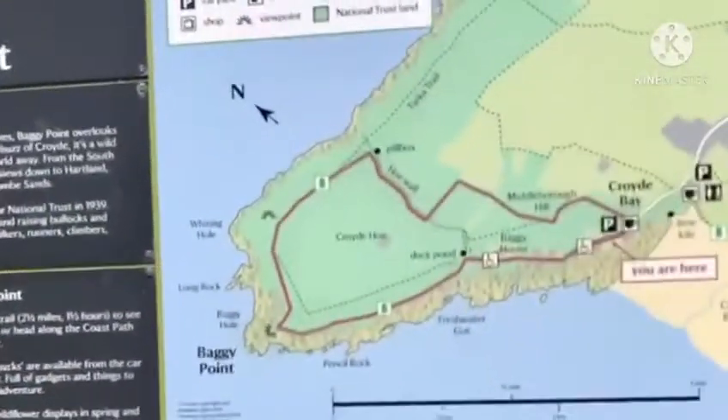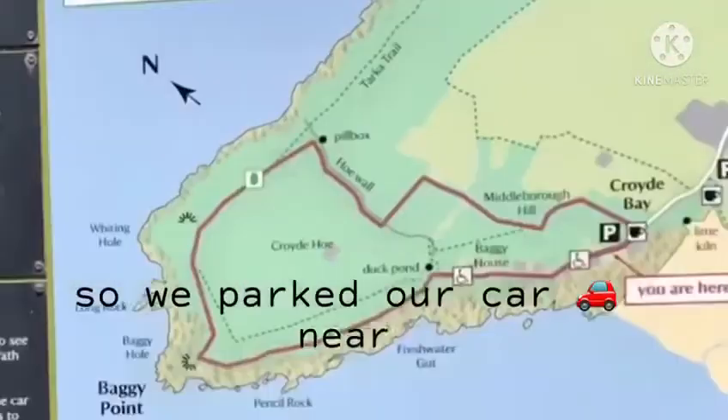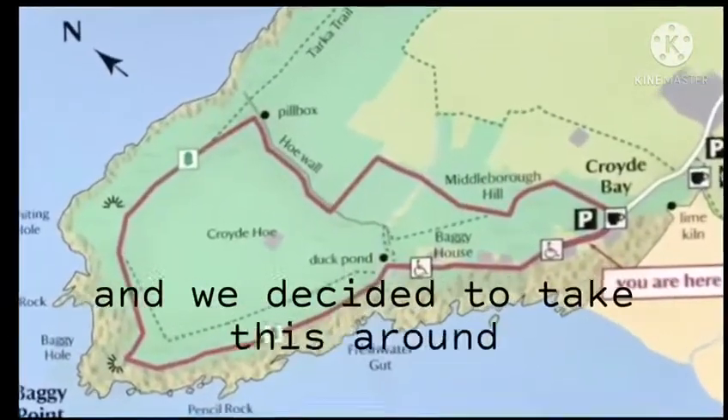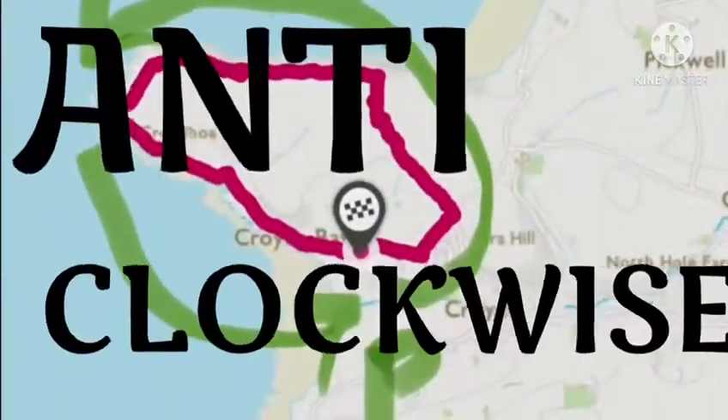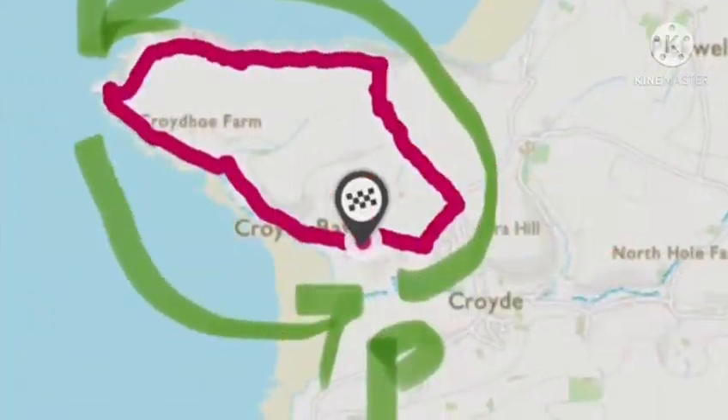And on the other side it has Vellacott beach. So we parked our car near the Croyde beach and we decided to take this around 7.2 kilometer long walk in an anti-clockwise direction. Along the way, nature's commentary will be heard.